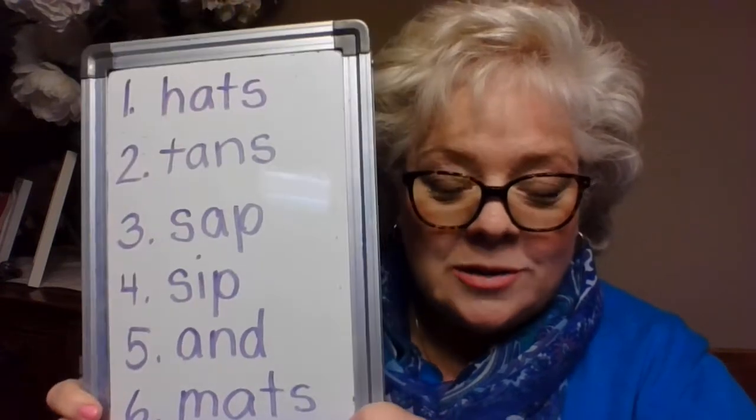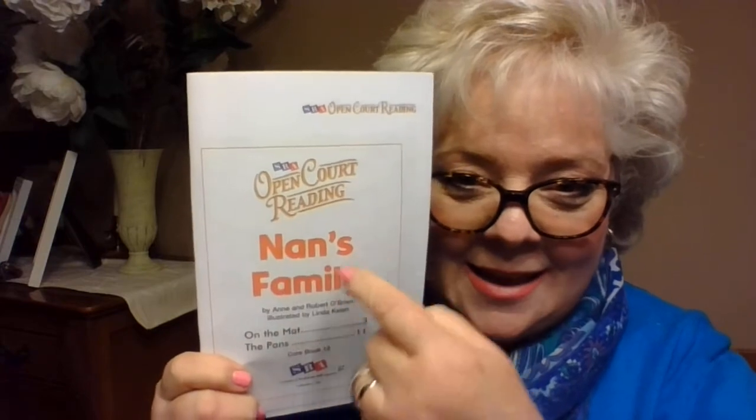Boys and girls, I'm going to stop the video now and then start a new one for reading our books together. You have a chapter book — this one is called 'Nan's Family' — and we're going to read it together. I might want each person to read a page, only those who feel comfortable doing that. Otherwise I'll just ask questions. Thank you so much, boys and girls — that was a great blending and writing time. We'll see you at reading!